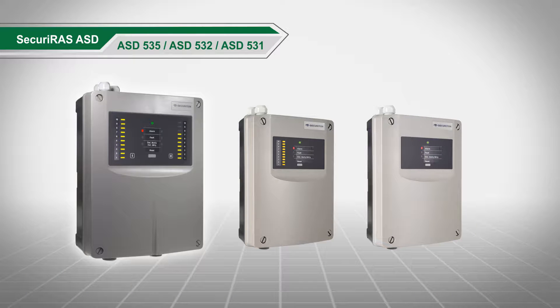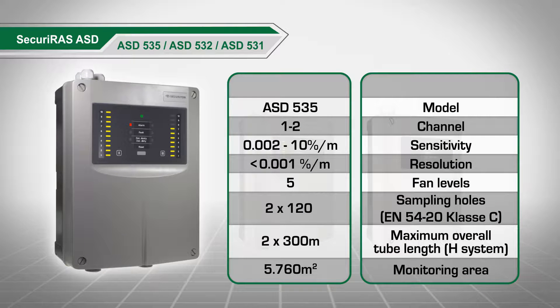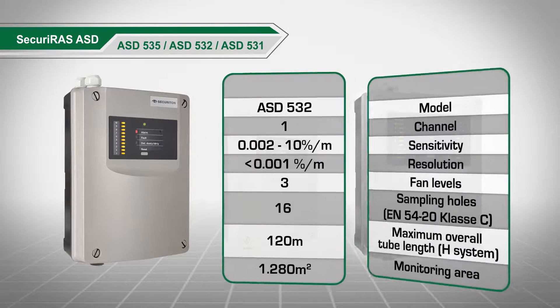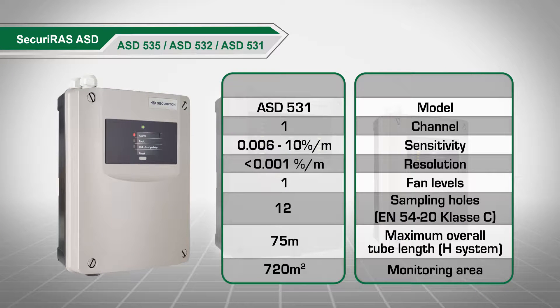Securiton has the right device for every requirement. The ASD535 is the flagship model of the Securiraz ASD detector series, with a monitoring area of up to 5,760 square meters — ideal for large halls, high bay and deep freeze warehouses. The ASD532 is the economical solution for small and medium sized objects. The ASD531 is the uncomplicated one for small areas and easy commissioning. No training required.